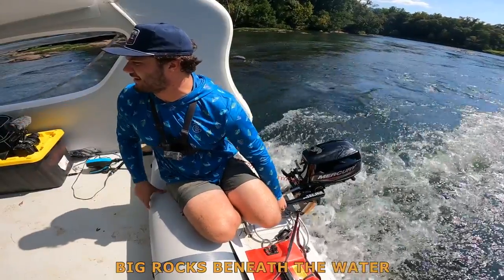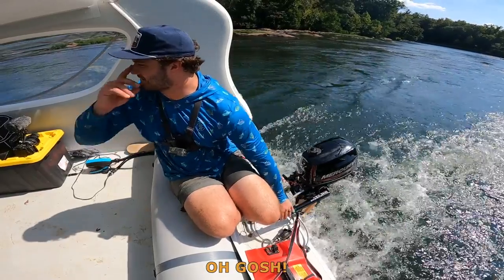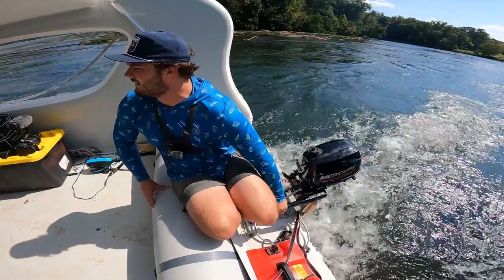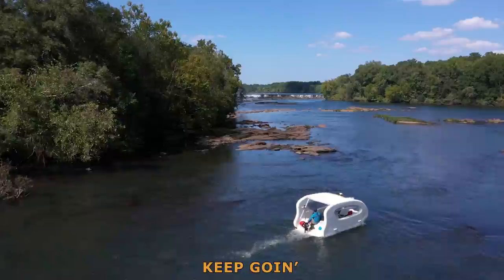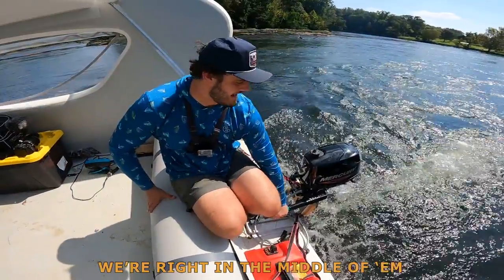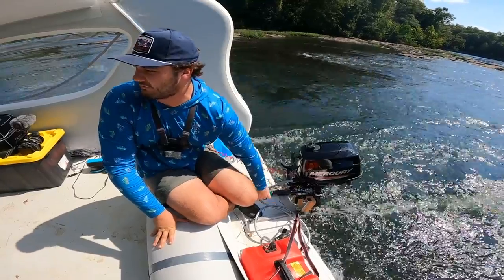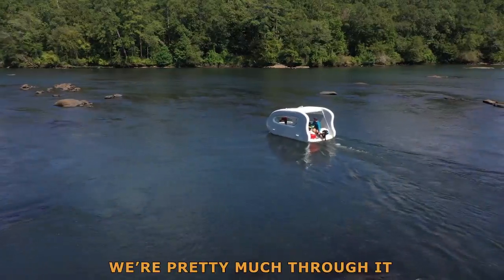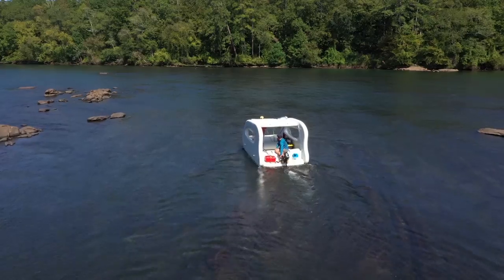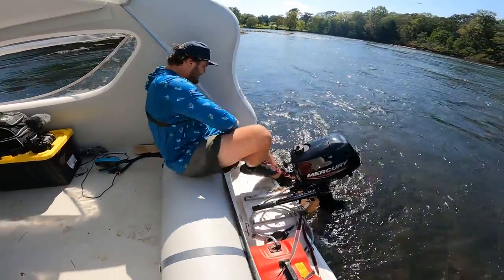Tell me if you see any big rocks beneath the water. Tell me if there's a rock right in the middle of those ripples. Left, left, left. Oh, we're right in the middle of them. That did not sound or feel good. Wasn't pretty, but we're pretty much through it. And there's definitely another rock we're going to hit. Just like to test the water depth with my prop.